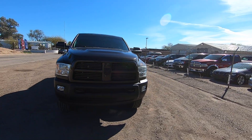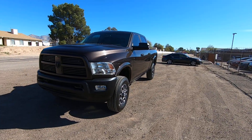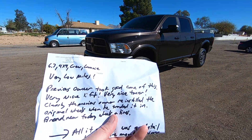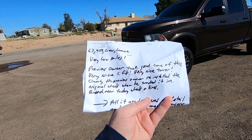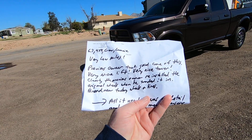It was a dealer trade-in to the Earnhardt Ford Group in Phoenix. Beautiful truck. We do an inspection when we get it here, and the inspection shows the previous owner took good care of this. Very nice lift, very nice tuner. Clearly the previous owner reinstalled the original wheels when he traded it in.